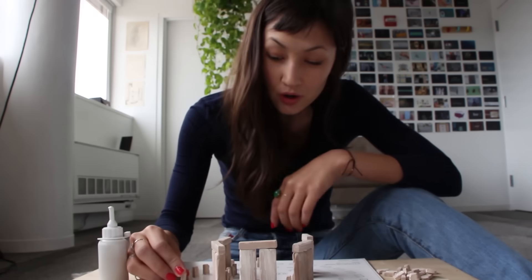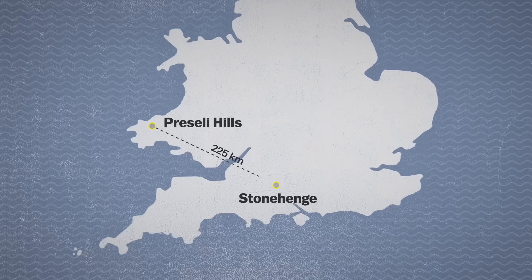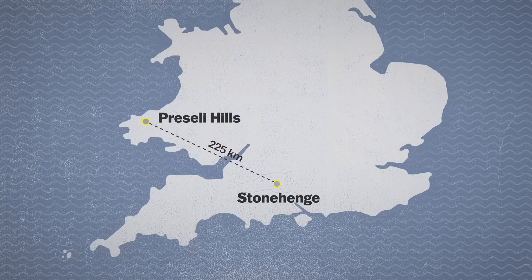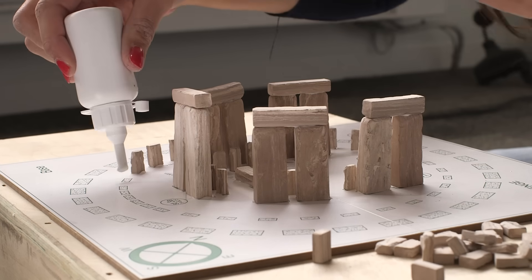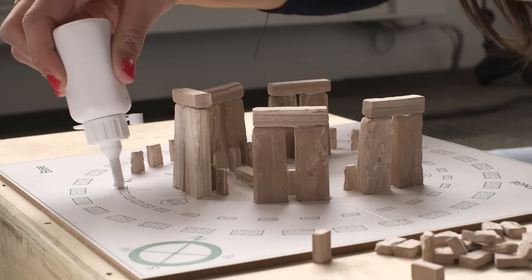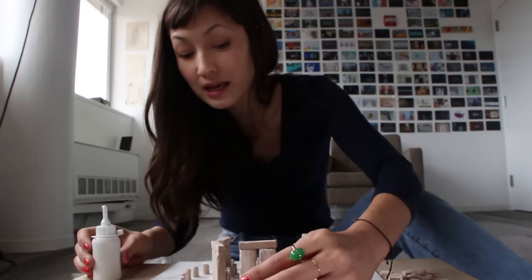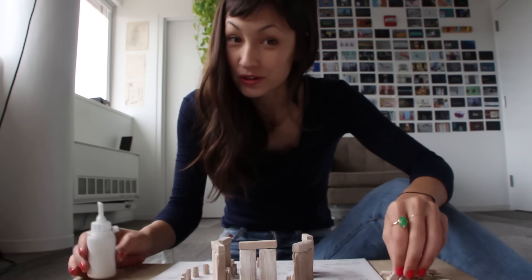These smaller stones are called bluestones. The geological source for these is over 200 kilometers away, and there's an ongoing debate about whether they were carried to the site by people or by glaciers some time long ago. Even these small stones weigh around three or four tons.